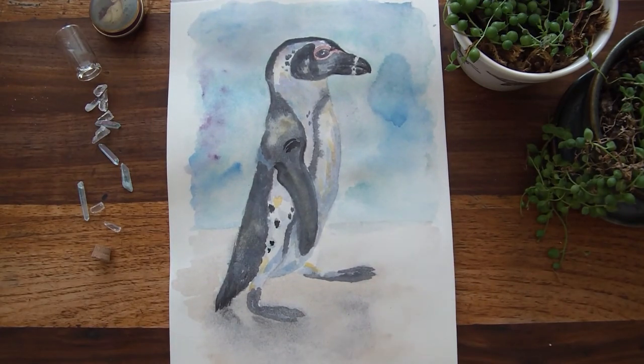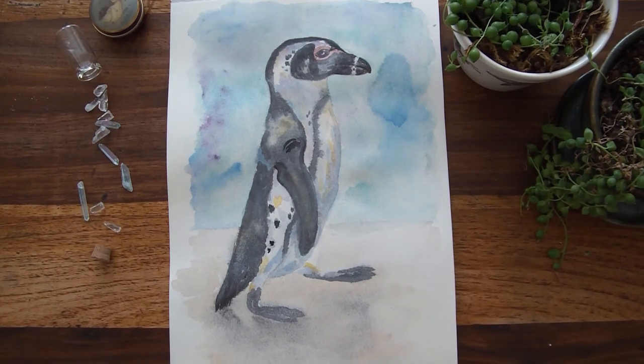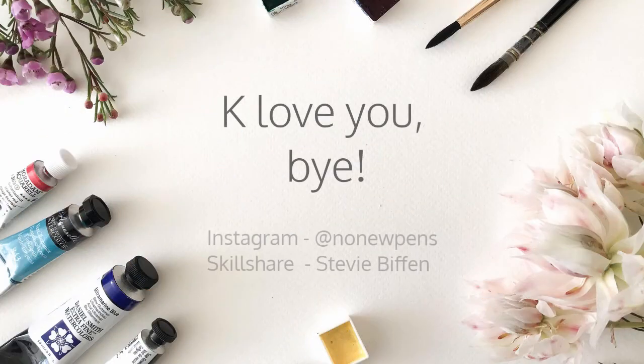Here's my penguin doing a little penguin dance, and I hope he makes you happy. If he did, like and maybe subscribe to see more strange creatures painted by me. Okay, have a good weekend! Love you, bye!